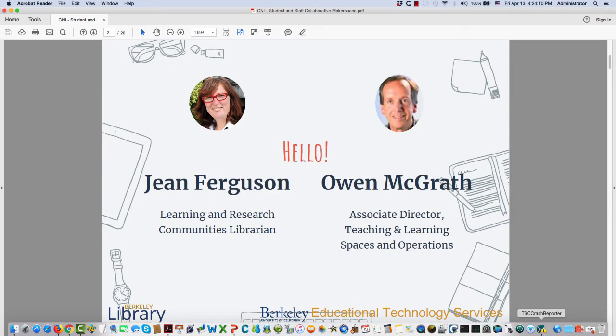I'm Jean Ferguson, the Learning and Research Communities Librarian at UC Berkeley. I'm Owen McGrath, Associate Director for Educational Technology Services at Berkeley. We're going to talk about working with and partnering with students in a makerspace at Moffitt Library at UC Berkeley.